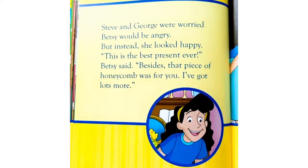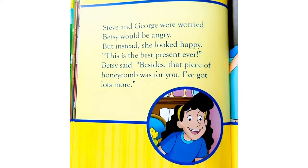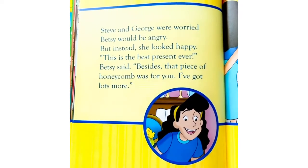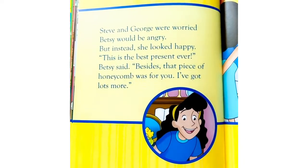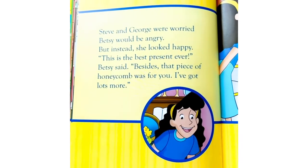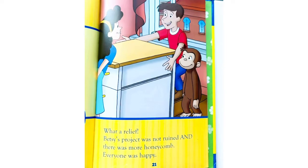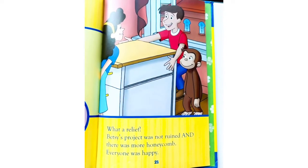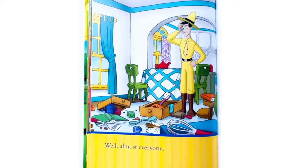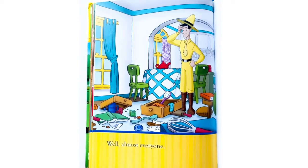Steve and George were worried Betsy would be angry, but instead she looked happy. 'This is the best present ever,' Betsy said. 'Besides, that piece of honeycomb was for you. I've got lots more.' What a relief. Betsy's project was not ruined, and there was more honeycomb. Everyone was happy. Well, almost everyone.